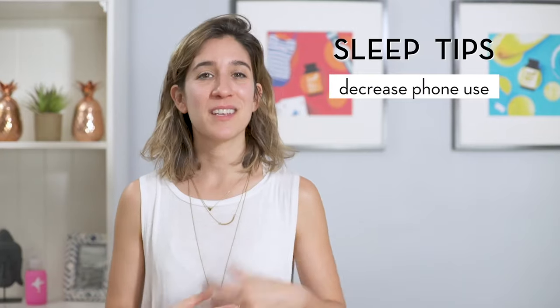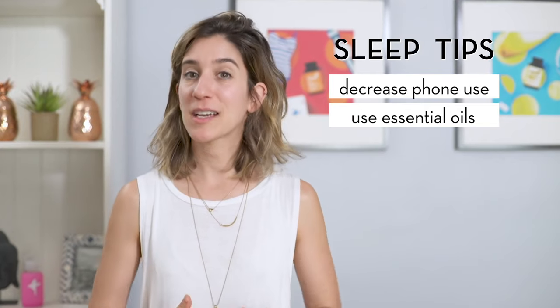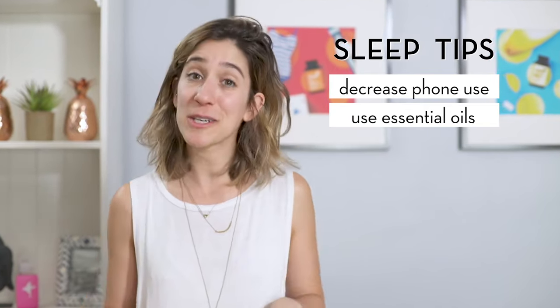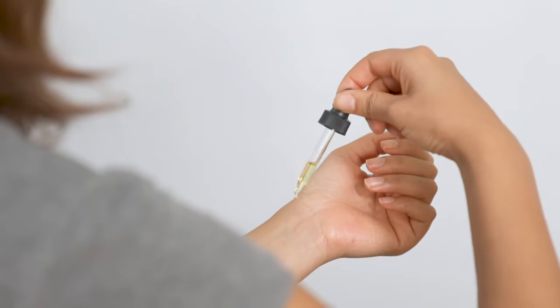Tip number two: use essential oils to relax at bedtime. Putting a couple drops of lavender essential oil on your pillow can help calm down your body. Rose essential oil is also a great option to help decrease stress.